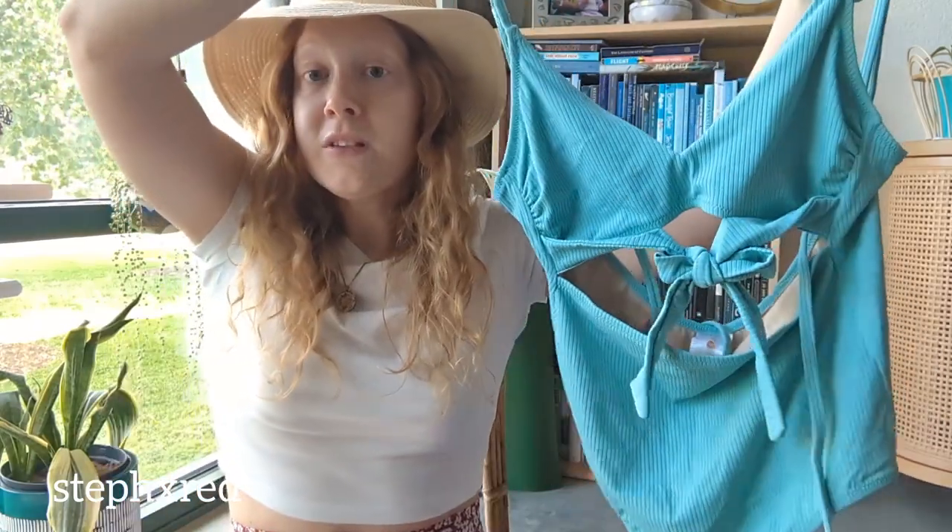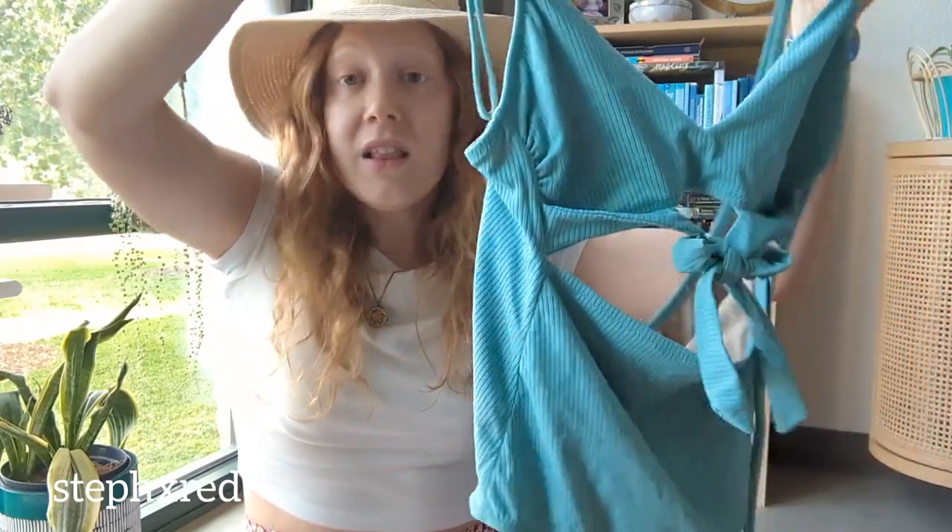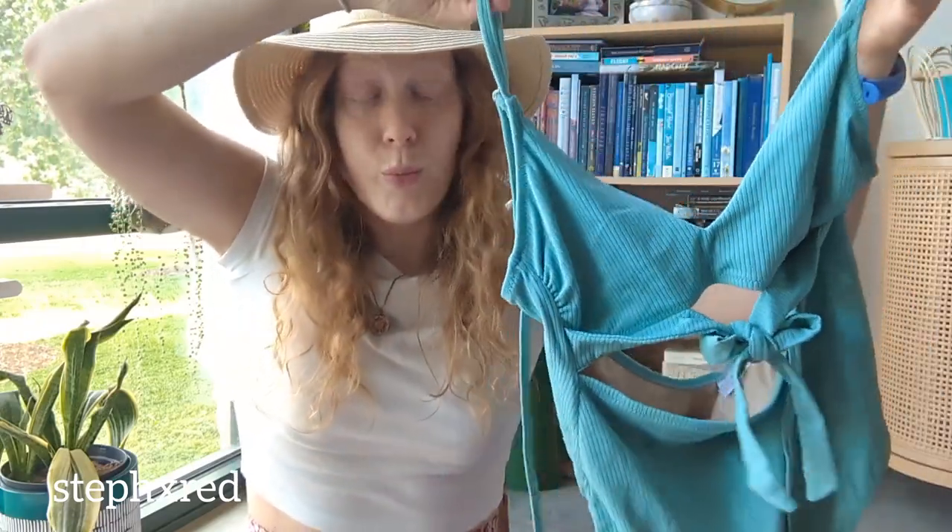Next up is this one-piece swimsuit from Shade & Shore, which is sold at Target. I love picking up swimwear — it sells really well for me. Target swimwear does really well, and this will probably sell between $20 and $25.